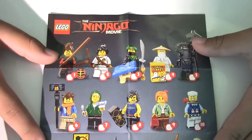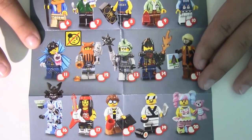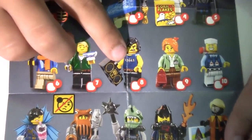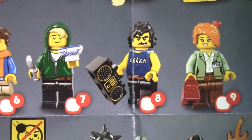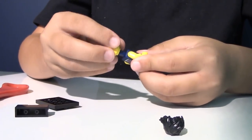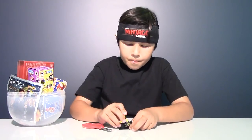But first let's check out the collector's guide. Here are all 20 figures that you can collect in this series. And here is our figure — Cole. Now let's build him. So here is our figure, Cole the Earth Ninja.